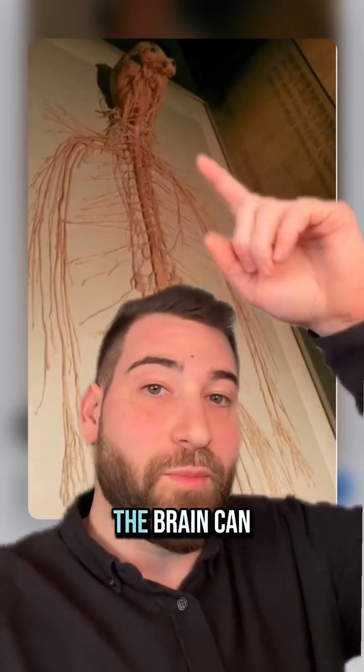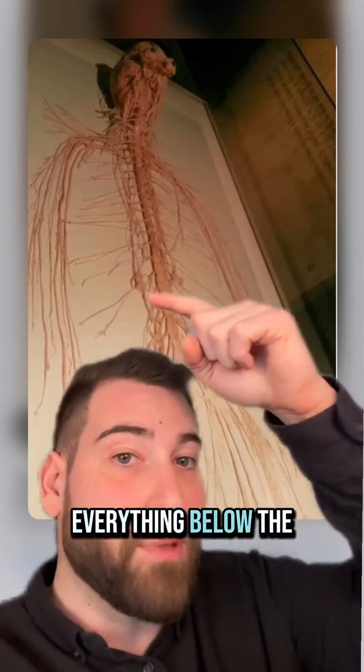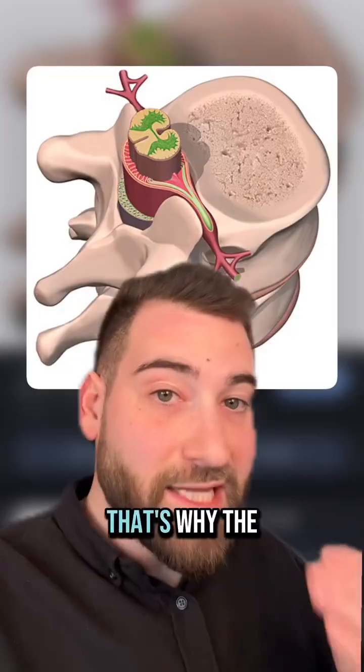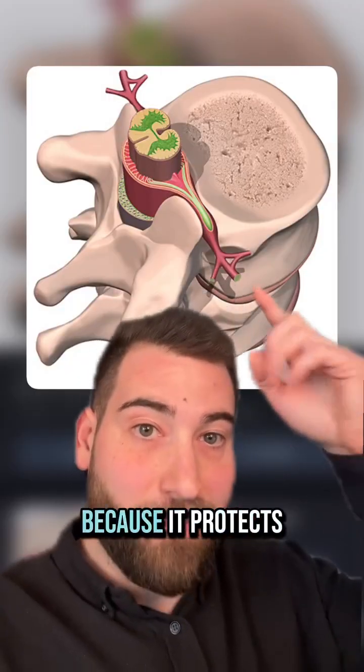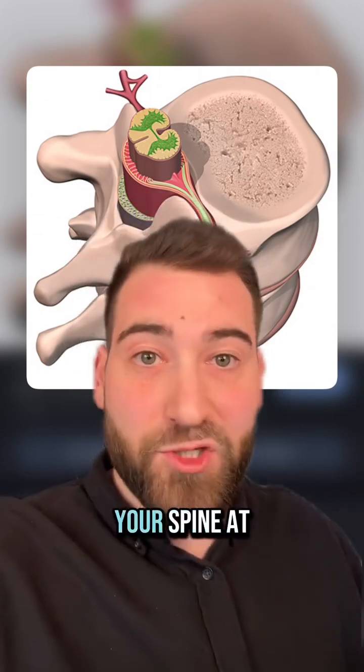If that happens, the information from the brain can no longer travel down the body, which may result in paralysis of everything below the damage. You do not want to damage your spinal cord. That's why the spine runs through the spinal column — because it protects it. It's a beautiful system, but a delicate one. So protect your spine at all costs.